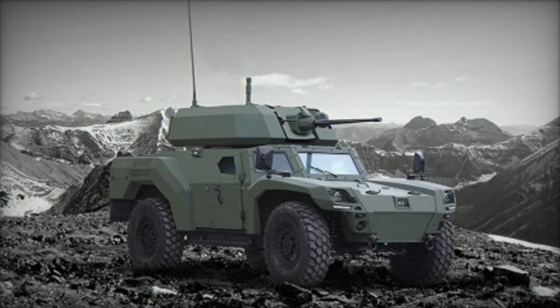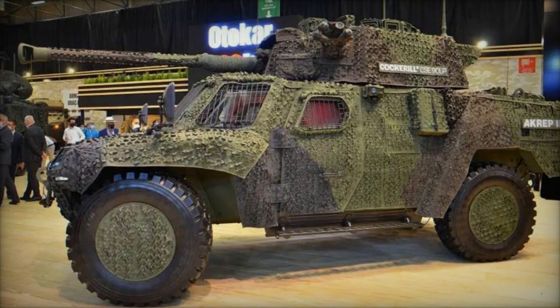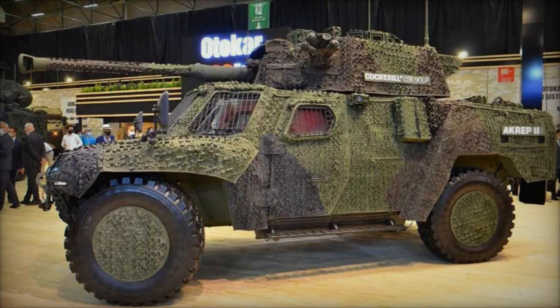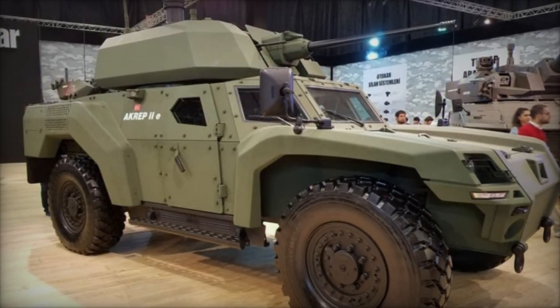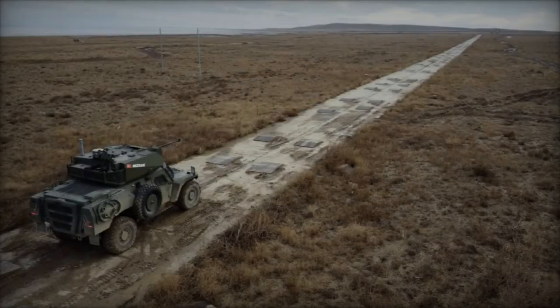As a multi-role vehicle, the Akrep 2 is adaptable for various missions, including surveillance, armed reconnaissance, air defense, and forward observation for artillery or air forces. Its modular design allows for the integration of medium-caliber turrets up to 90mm, catering to the specific requirements of diverse operational scenarios.